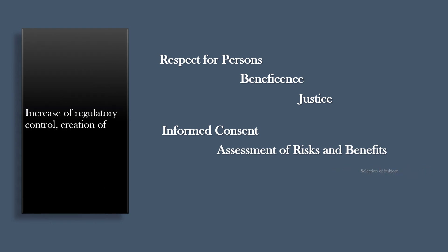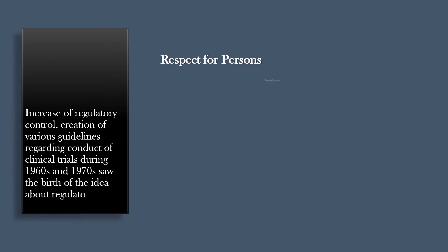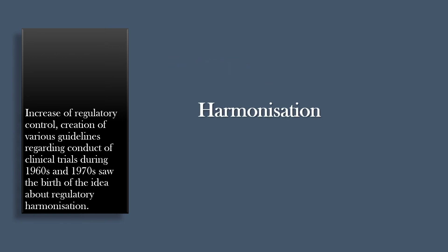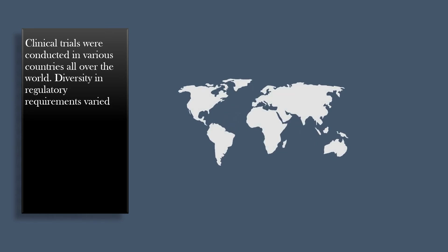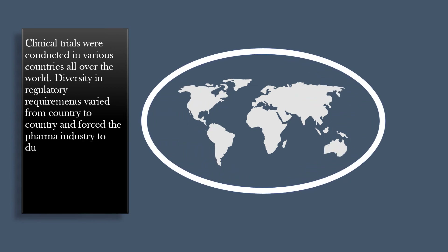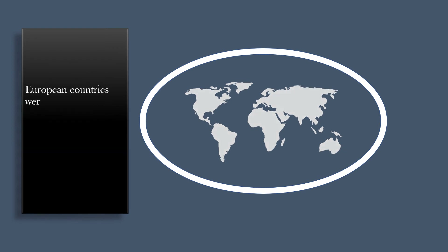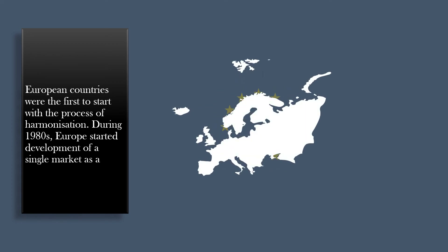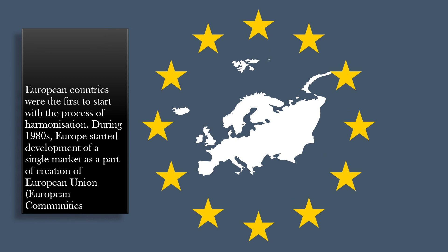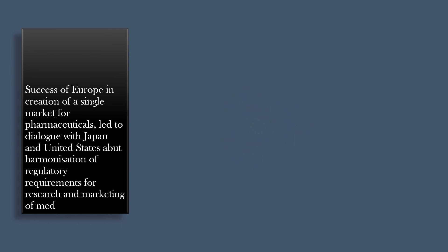The increase of regulatory control and creation of various guidelines regarding the conduct of clinical trials during the 1960s and 1970s saw the birth of the idea of regulatory harmonization. Clinical trials were conducted in various countries all over the world, and diversity in regulatory requirements varied from country to country, forcing the pharma industry to duplicate many time-consuming and expensive test procedures in order to market new products internationally. European countries were the first to start the process of harmonization. During the 1980s, Europe started development of a single market as part of the creation of the European Union, and its success led to dialogue with Japan and the United States about harmonizing regulatory requirements for research and marketing of medical products.